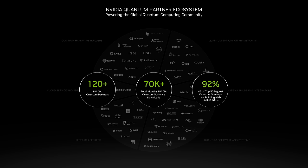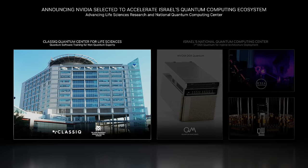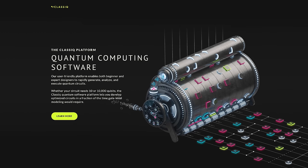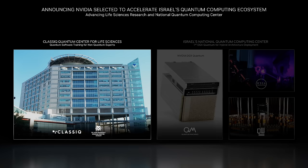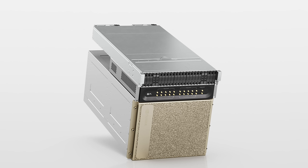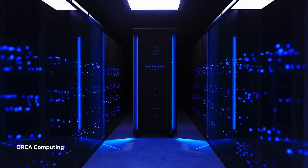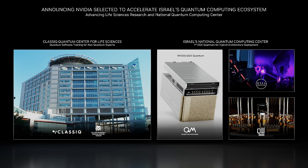Our platform is accelerating Israel's quantum computing ecosystem. Today, we're announcing that NVIDIA will be partnering with cuQuantum on the Quantum Center for Life Sciences at the Tel Aviv-Sorosky Medical Center. This partnership integrates DGX-H100 and cuQuantum. We're also announcing that the Israeli National Quantum Center, built by Quantum Machines, will feature the world's first deployment of DGX-Quantum, connecting two distinct QPU modalities — a superconducting QPU by Quantware and a photonic QPU from Orca Computing, both powered by cuQuantum. These strategic partnerships are revolutionizing Israel's research and driving new advancements in quantum technology for diverse scientific fields.